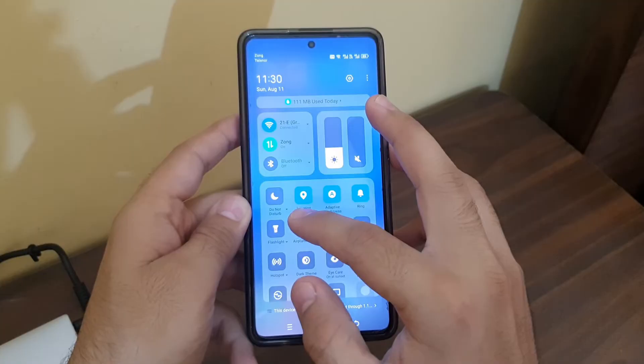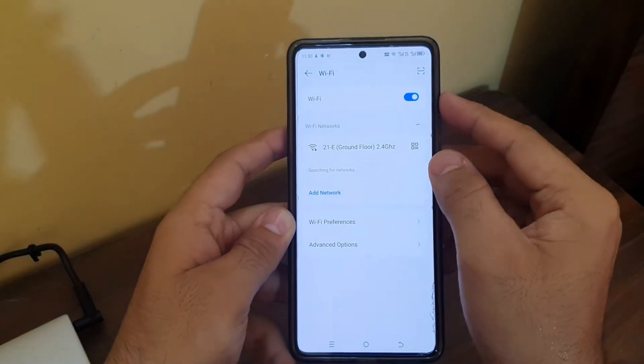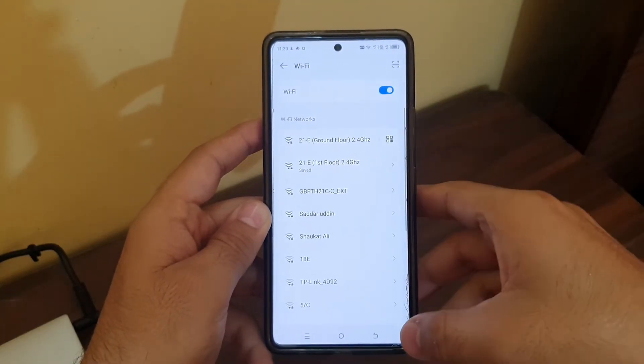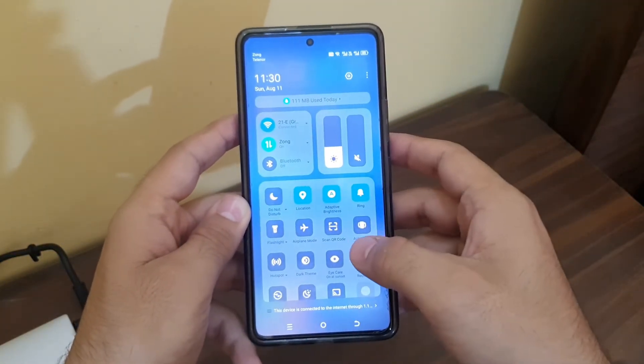First, swipe down and open the airplane mode. Before opening it, I want to show you that it is connected to the 2.4 gigahertz band and won't even detect the 5 gigahertz band of my router. So first I will go ahead and open the airplane mode.